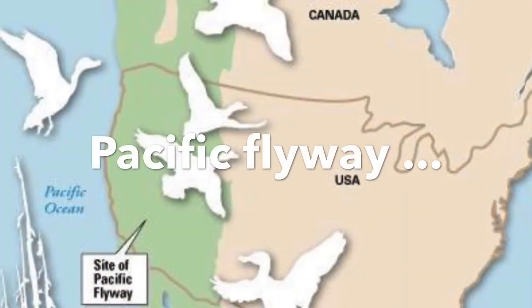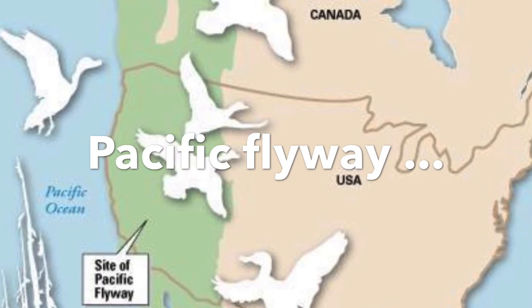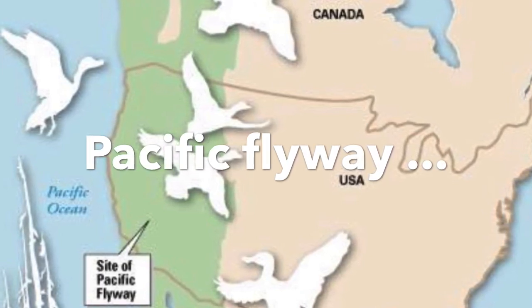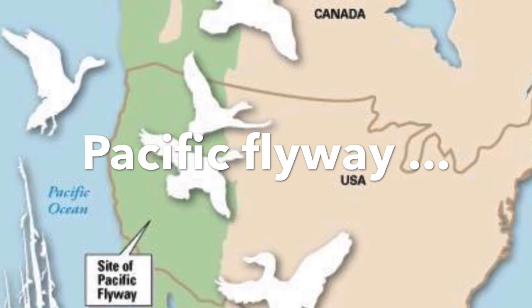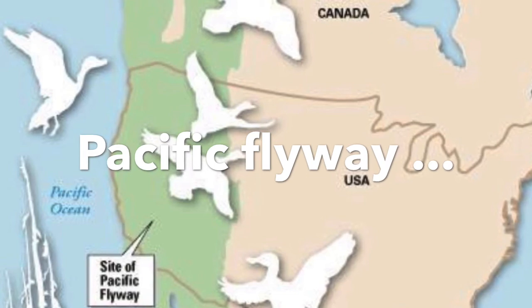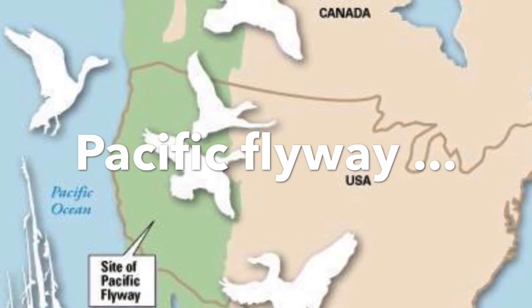Many birds travel hundreds or thousands of miles to their wintering home and then again in the spring and summer to their area where they will breed and have babies. So Madrona Marsh Preserve is a place where they can stop and rest in the middle of their migration path along the Pacific Flyway.